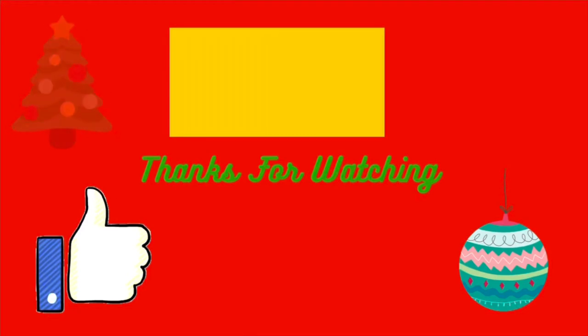Like, comment, subscribe — tell me which one was your favorite and which one you're gonna buy. If you need links to anything, let me know and I'll put them in the comments as people ask. Thank you so much for watching — bye!